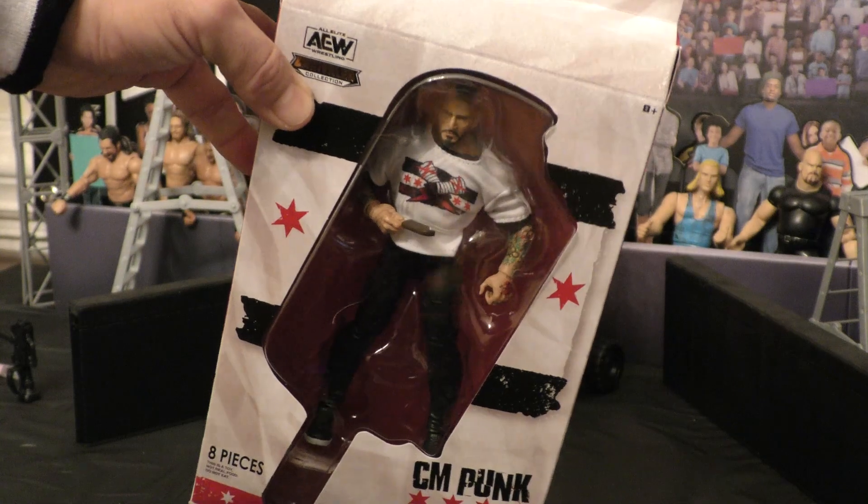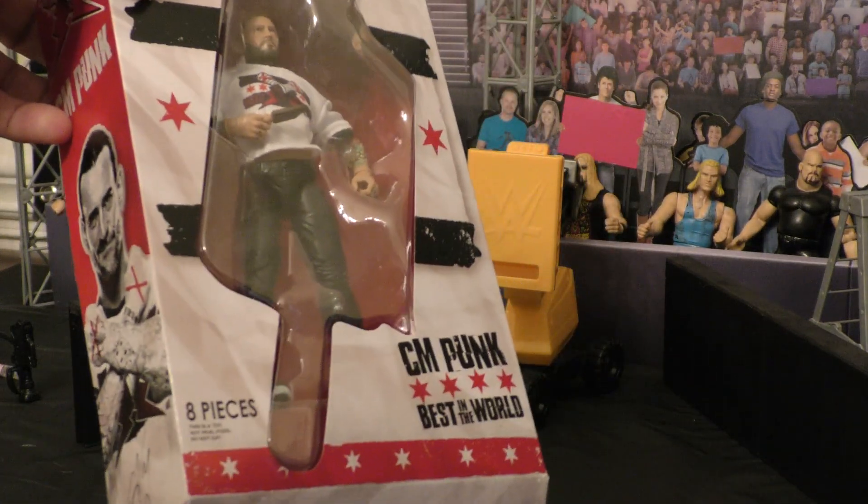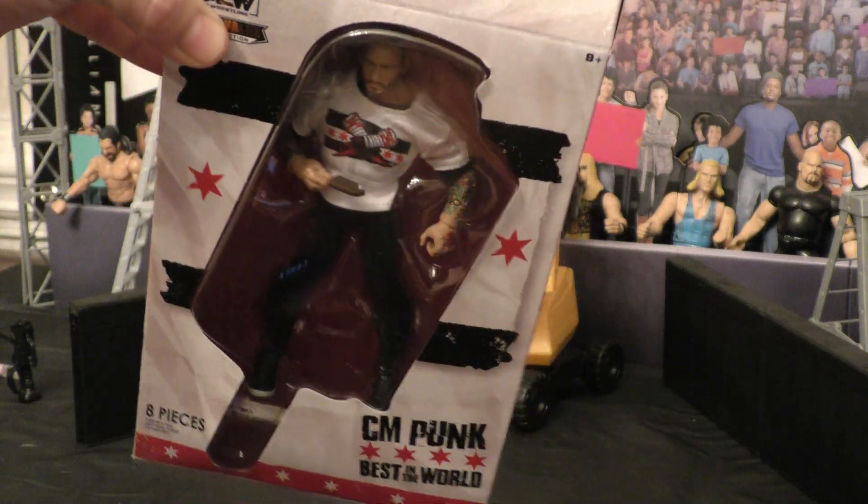This one being kind of like an ice cream cone shape is super cool. I almost don't even want to open this, but we definitely need to add this figure into the collection. So let's open it up and check it out and see what we got.